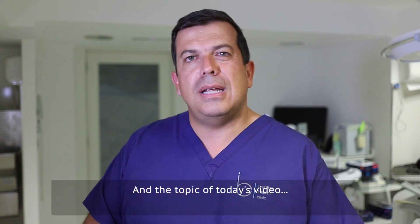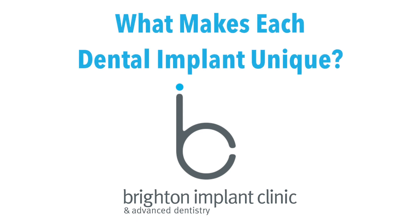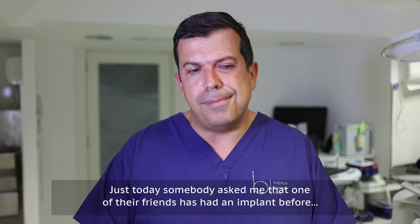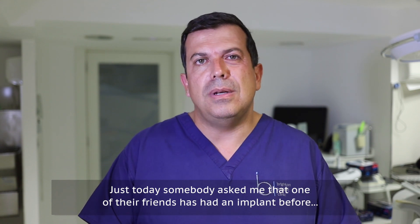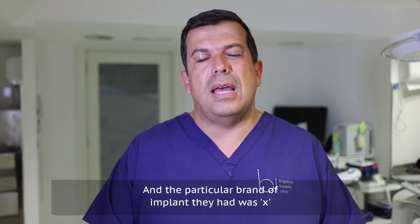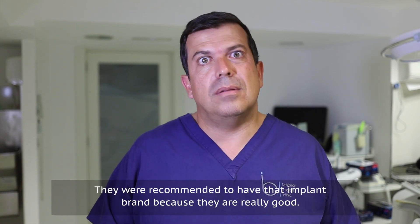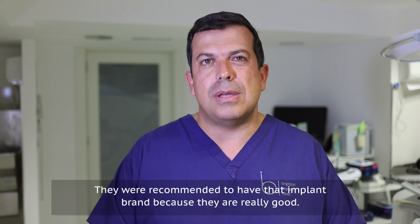The topic of today's video: just today somebody asked me that one of their friends has had an implant before and the particular brand of implant that they had was X — they were recommended to have an implant brand because they're really good.